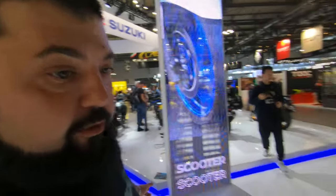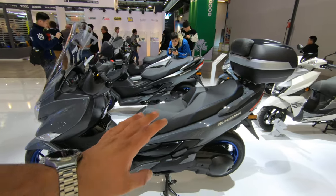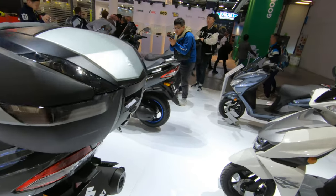What is up everyone and welcome back to the channel. We are here at the Suzuki booth and I want to take a look at the Bergman 400, the 2024 Bergman 400.